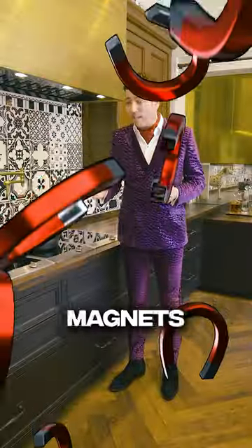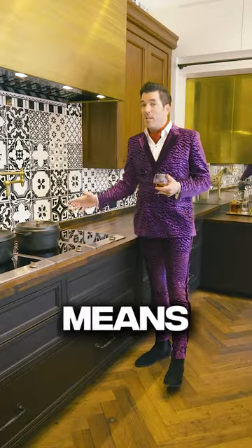Gross. Ew. You see, induction uses the power of magnets to heat the pot or the pan and not the surface of the cooktop, which means it's the fastest, safest, healthiest,